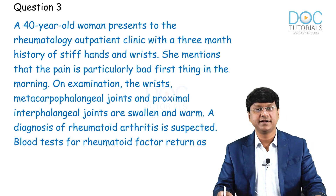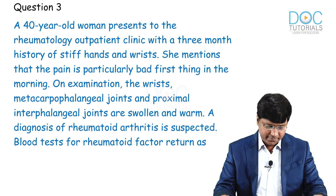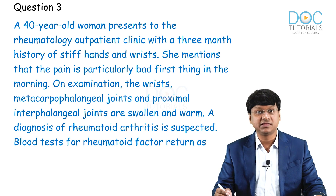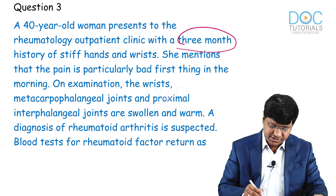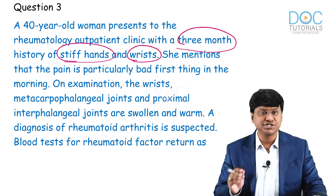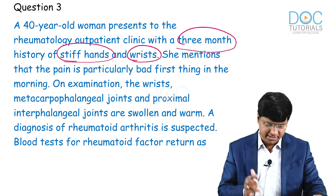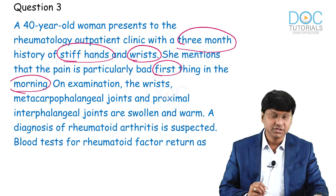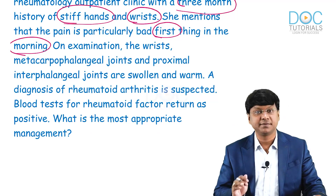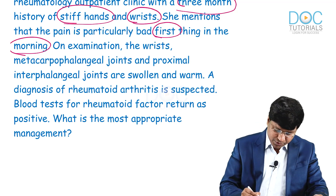The third question: a 40-year-old woman presents to the rheumatology outpatient clinic with a three-month history of stiff hands and wrists. She mentions that the pain is particularly bad first thing in the morning. On examination, the wrist, metacarpophalangeal joints, and proximal interphalangeal joints are swollen and warm.